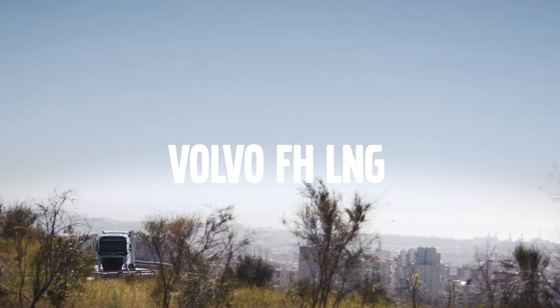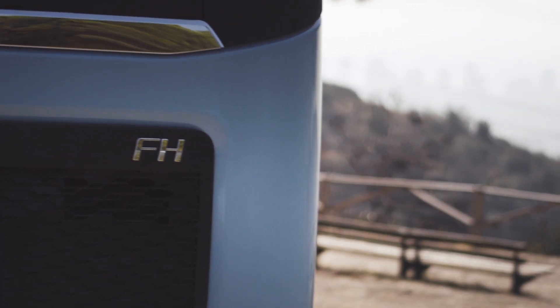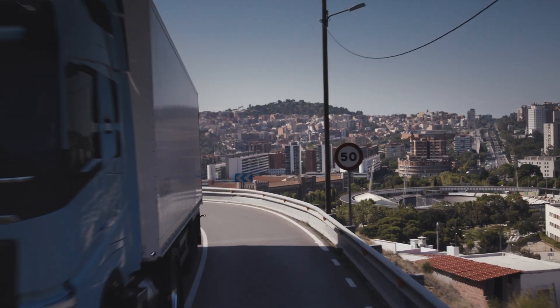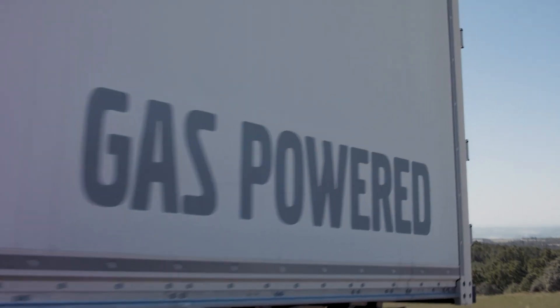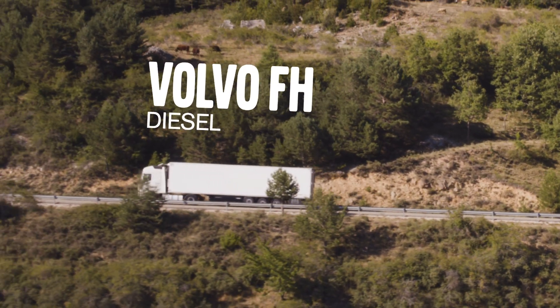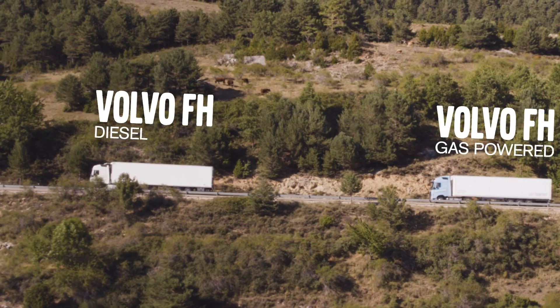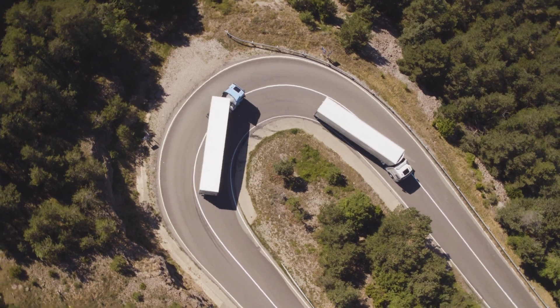Until now, no gas-powered vehicle on the market has been able to match the power of a Volvo FH. Enter the Volvo FH LNG, the first Volvo 460 horsepower truck powered by liquefied natural gas. It delivers the same high performance, drivability and fuel efficiency as a regular Volvo FH, even on steep hill climbs. Thus, it meets the high demands of heavy duty assignments.